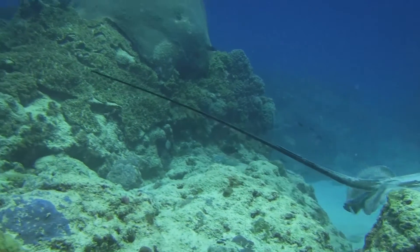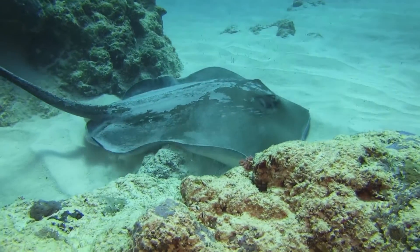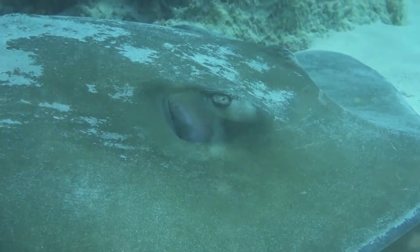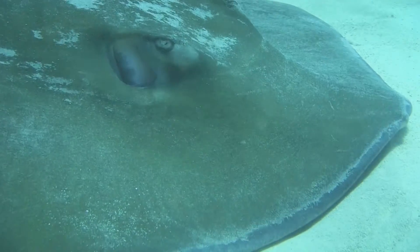Stingrays have one or more barbed spines at the base of their tail, used for self-defense. They also have a bank of electroreceptors on their snout to locate prey as they drift over the reef or sand.